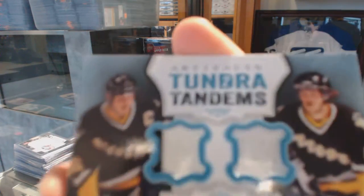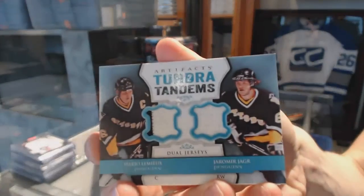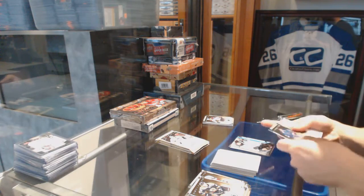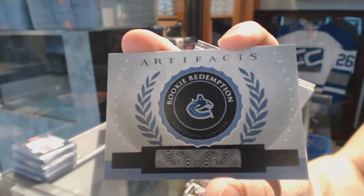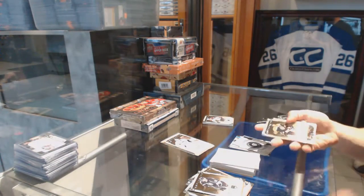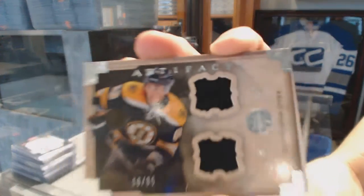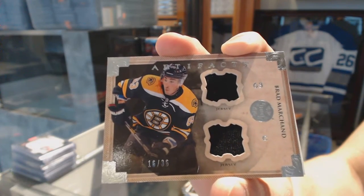Tundra Tandems for the Pittsburgh Penguins: Mario Lemieux and Jaromir Jagr. And a rookie redemption for the Vancouver Canucks: Joachim Ericksson.